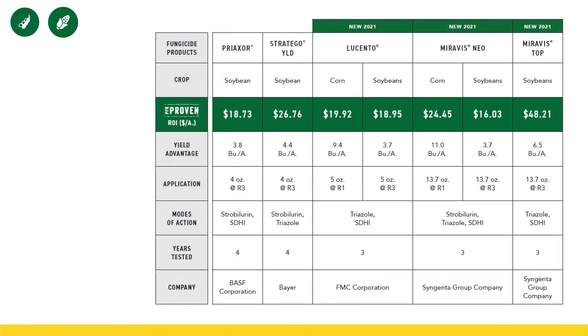New for this year: Lucento, a product from FMC. It only has two modes of action — a triazole and an SDHI component, so it takes out the strobilurin component. And Muravis Neo, a triple mode of action from Syngenta — it's kind of the new iteration of Trivapro. When we look at Muravis Neo, it's one I've recommended quite frequently this year, especially when going into situations where we have a tar spot infection or weather conditions conducive to tar spot infection. It is very targeted and very good against that disease, and if you're battling that disease, I would consider making a fungicide application with Muravis Neo.